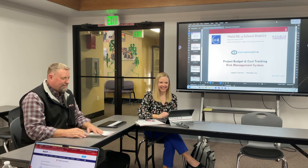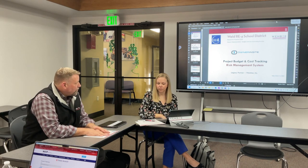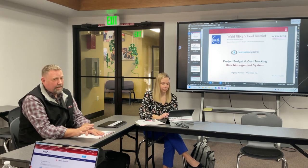Thank you so much for having us. It's our understanding you want to see our software that we use to manage projects. We use a software called Owner Insight. Have you ever heard of that? Owner Insight was developed about 11 years ago and we've been using it for about nine years.